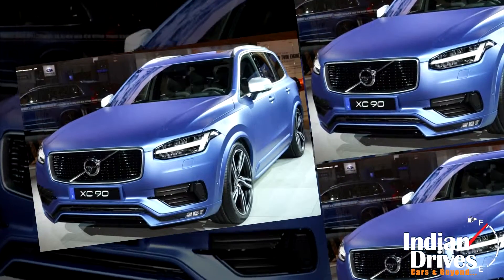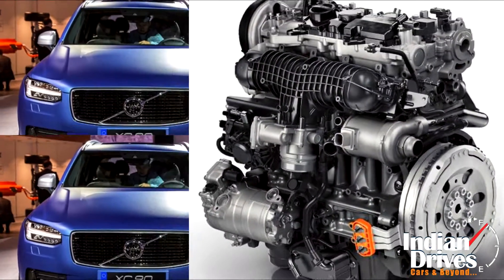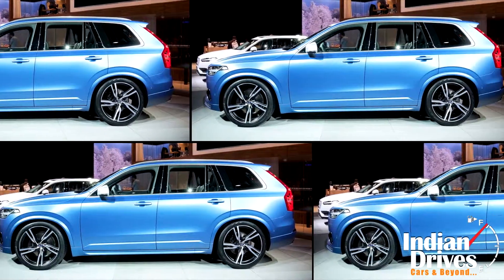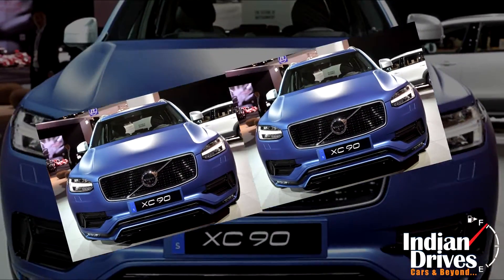It is also being said that the XC90 R-Design will get a different engine than the other XC90 variants. This one may come with a petrol engine, but details regarding the engine are not yet out.